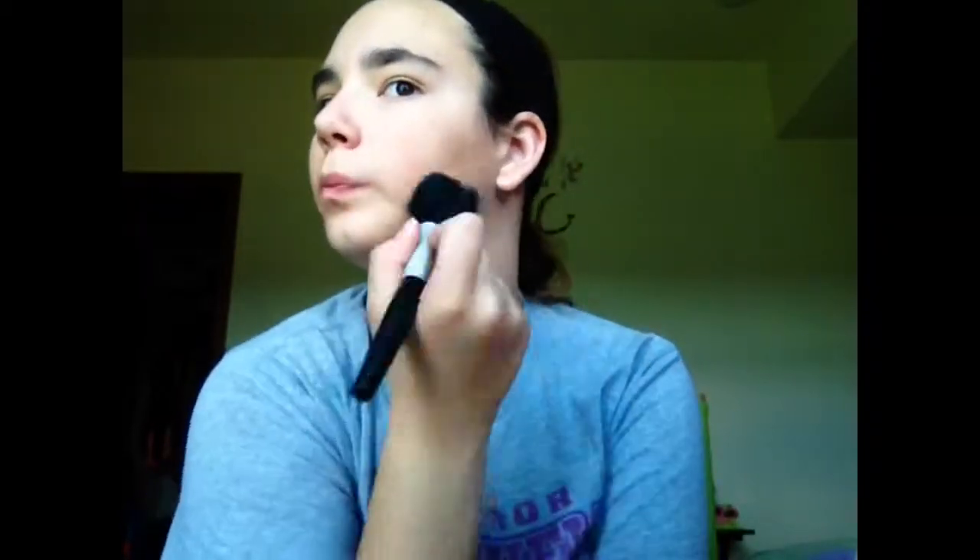I tried using my finger to blend but it didn't really work. Now I'm taking that brush with the leftover bronzer and putting that in a sweeping motion on my temples and under my jawline. Then I'm just blending that out.